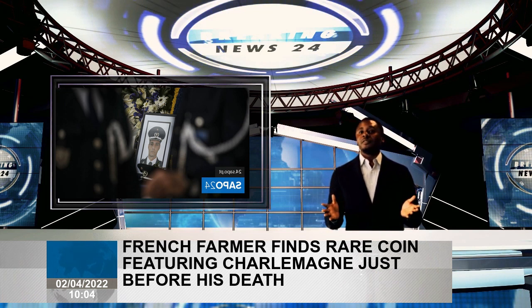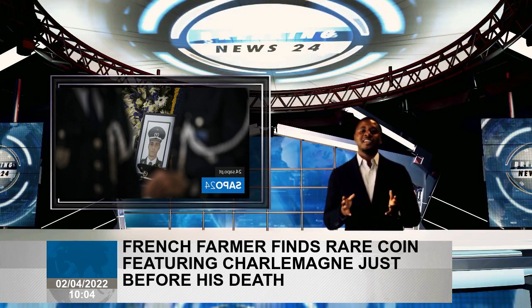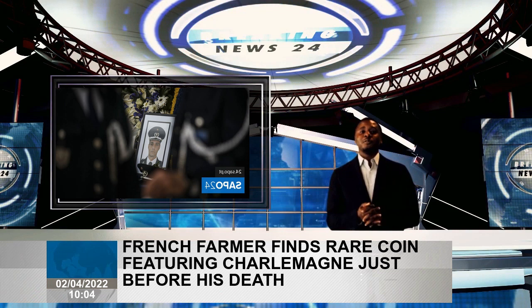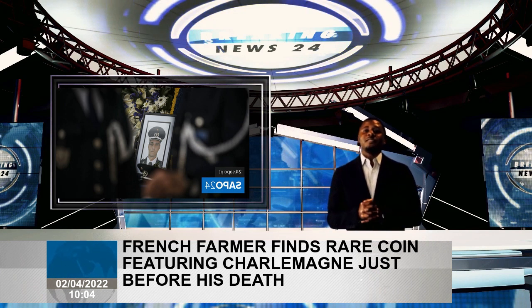Charlemagne, also known as Charles the Great, was king of the Franks and became the first ruler to unite Western and Central Europe after the fall of the Western Roman Empire in the 5th century AD. Due to his political power, military might, and close relationship with the Vatican, Charlemagne was crowned Emperor of the Romans on Christmas Day in AD 800.